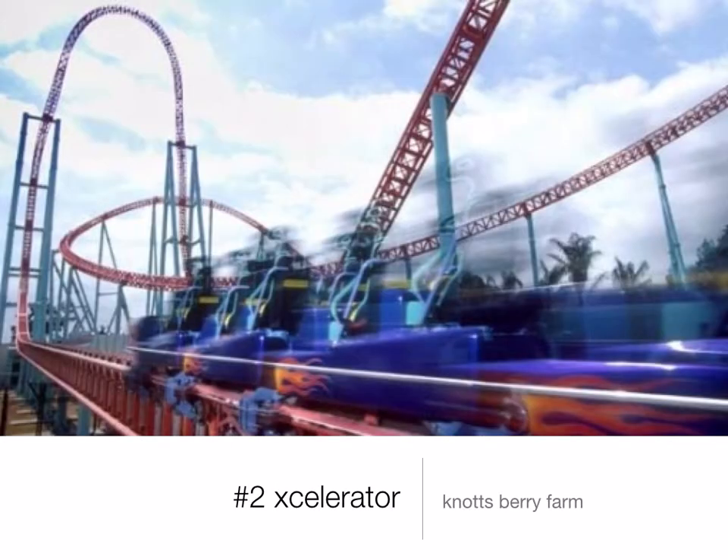Number 2 is Xcelerator at Knott's Berry Farm. As you can see by the picture, it is very fast. But more than speed, it gets to that speed in an insanely short amount of time — you go 82 miles per hour in only 2.3 seconds. It is amazing. Then you go straight up 200 feet, straight down 200 feet, do a few other things, and the ride is over. So it's a short ride, but it's awesome.